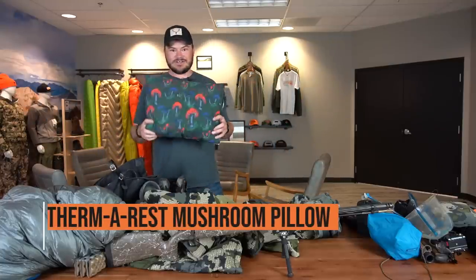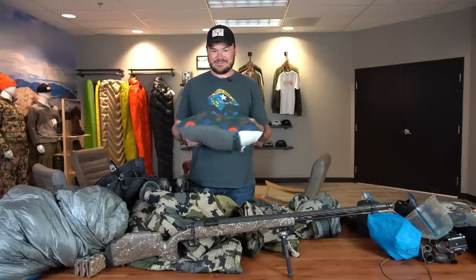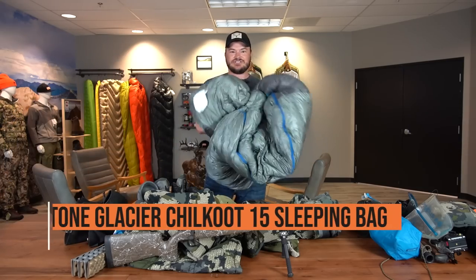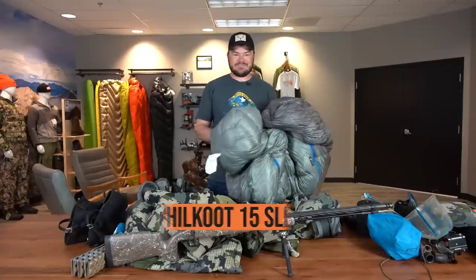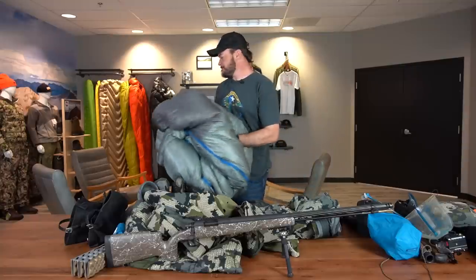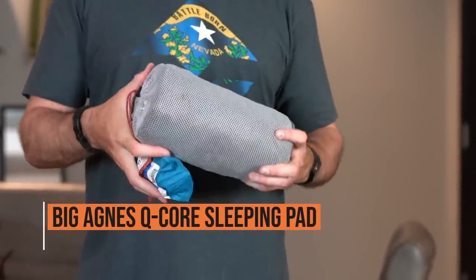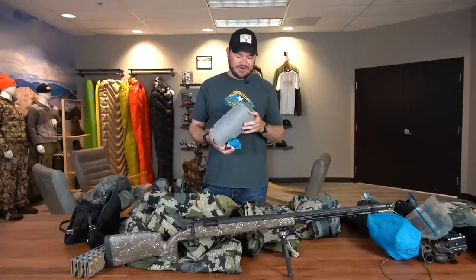Got a good old Therm-a-Rest mushroom pillow. It's just a good, comfy, lightweight pillow, and since we're gonna be pulling up to camp in a truck, it's nice to have something big and comfortable. I'm also gonna be using a Stone Glacier Chilkoot 15. The temperatures are gonna be in the 50s during the day and around the 20s at night, so the 15-degree bag should do me just fine. As for a sleeping pad, I have a Big Agnes Q-Core — just a massive, very comfortable sleeping pad that I've enjoyed for a long time.